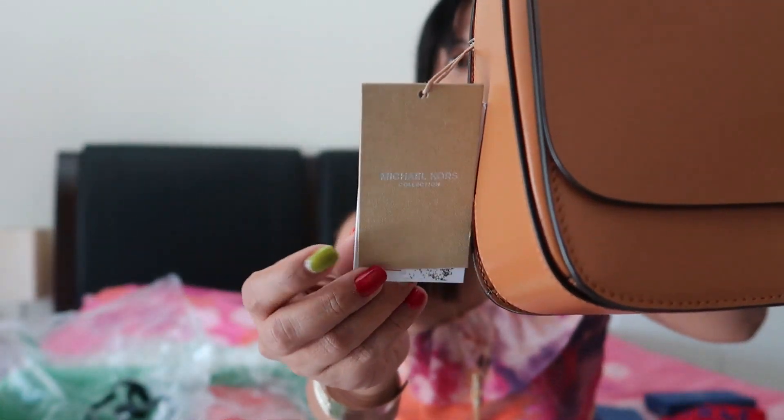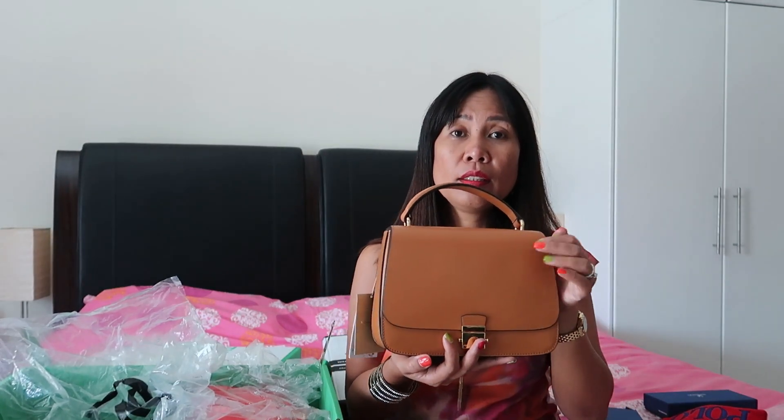The next item is the Michael Kors bag. I haven't been buying MK bags recently, but when I saw this one, it was a real bargain. The shape and design made me fall in love with it, especially the strap. It was originally 6,750 down to 730 dirhams. And this is the Michael Kors Collection — not the typical Michael Kors line.